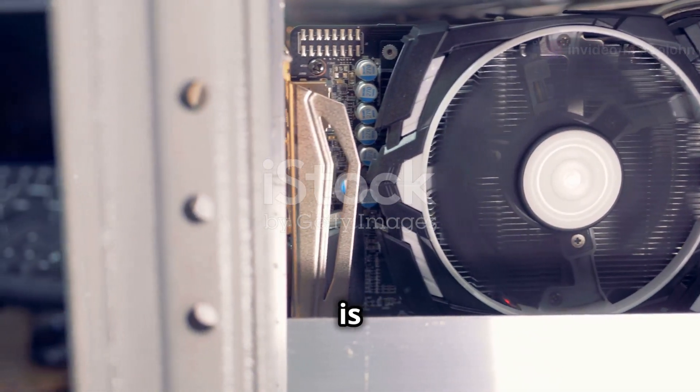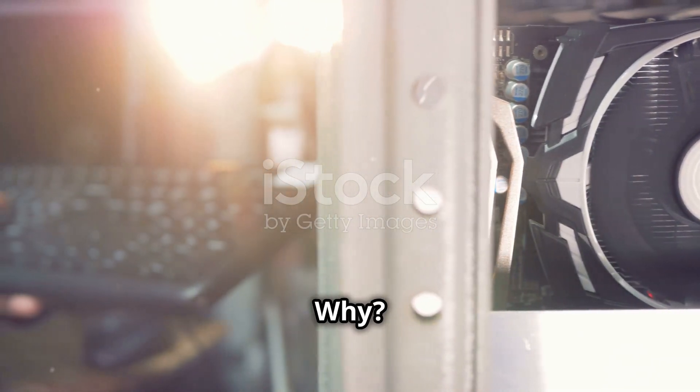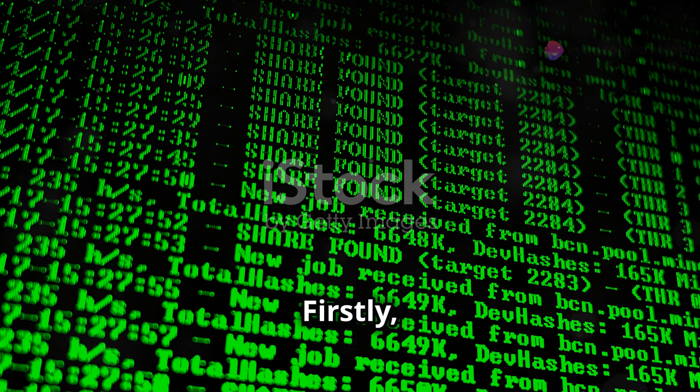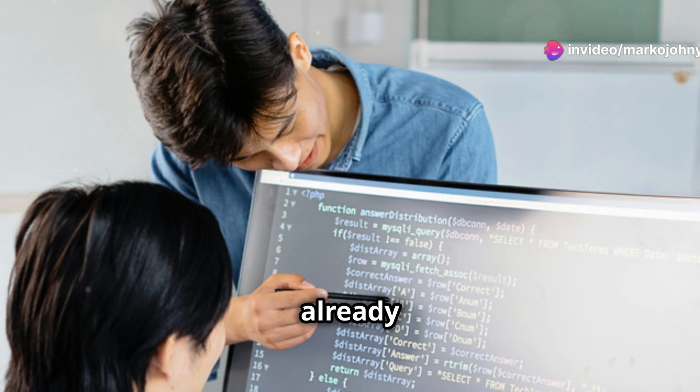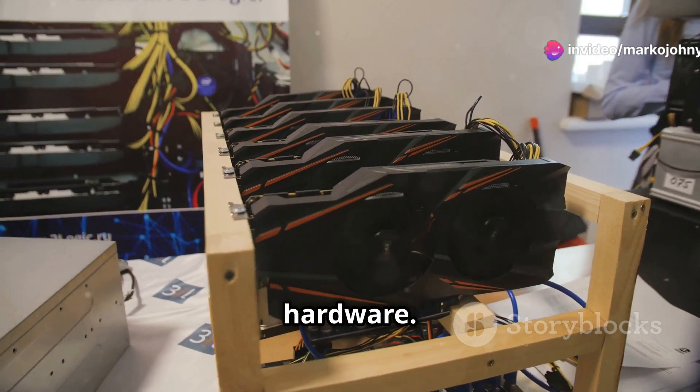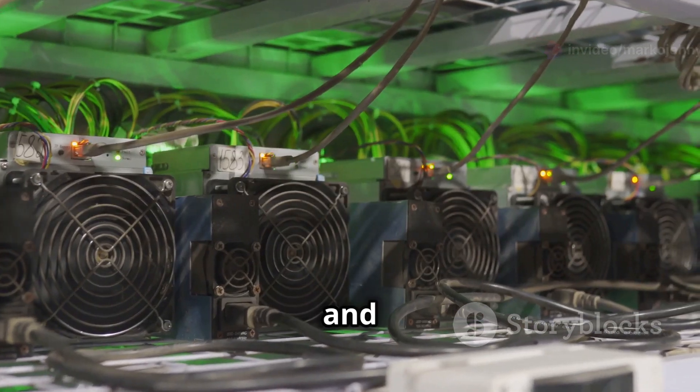CPU mining is perfect for beginners. Why? Because you don't need a degree in advanced rocket surgery to get started. Firstly, it's cheap. You probably already have a computer — no need to spend thousands on specialized hardware. Just download some software and you're off to the races.